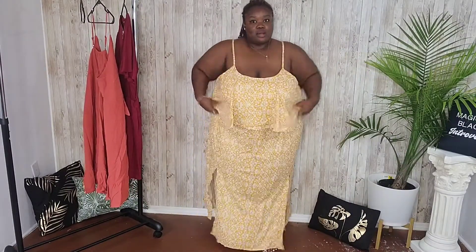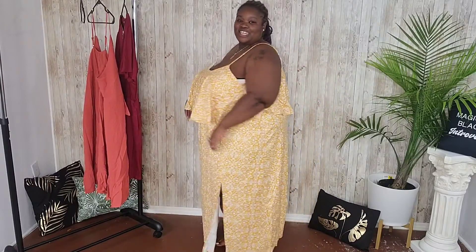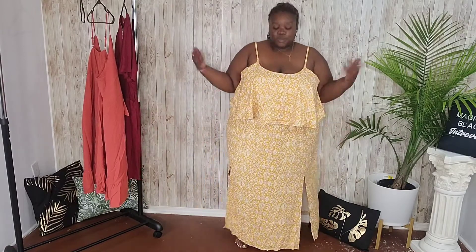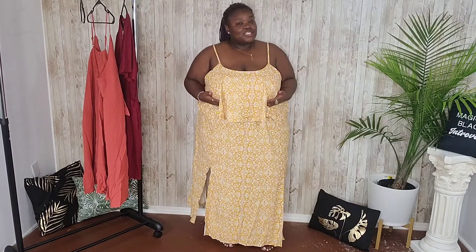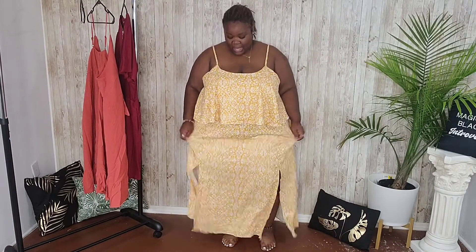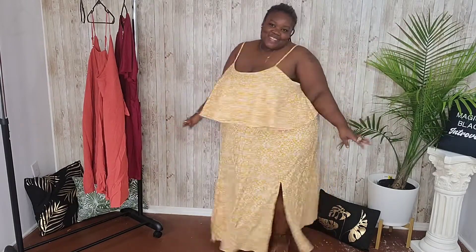Follow me on Instagram to see when I actually style these pieces. This is super cute and super comfortable — I feel like myself. This is my style. Everything fit well — I normally get a 24 or 26 in dresses but I went with a 26 on everything just to be safe, and this fits me perfectly.